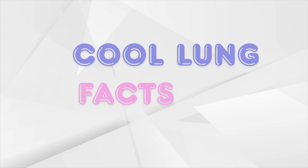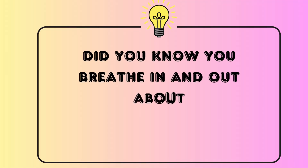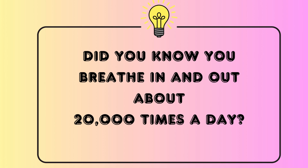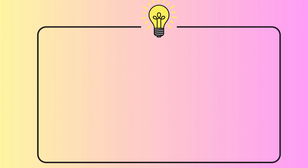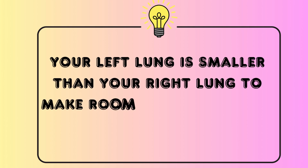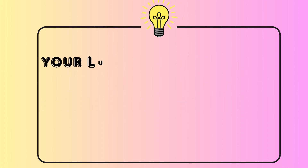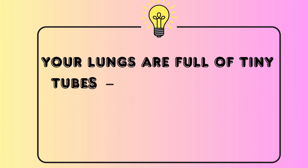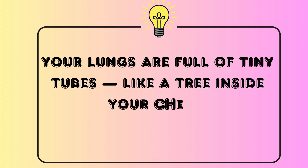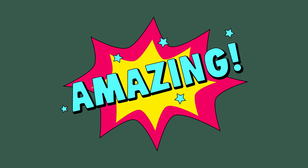Let's check out some cool lung facts. One: did you know you breathe in and out about 20,000 times a day? Two: your left lung is smaller than your right lung to make room for your heart. Three: your lungs are full of tiny tubes, like a tree inside your chest. Isn't the human body amazing?